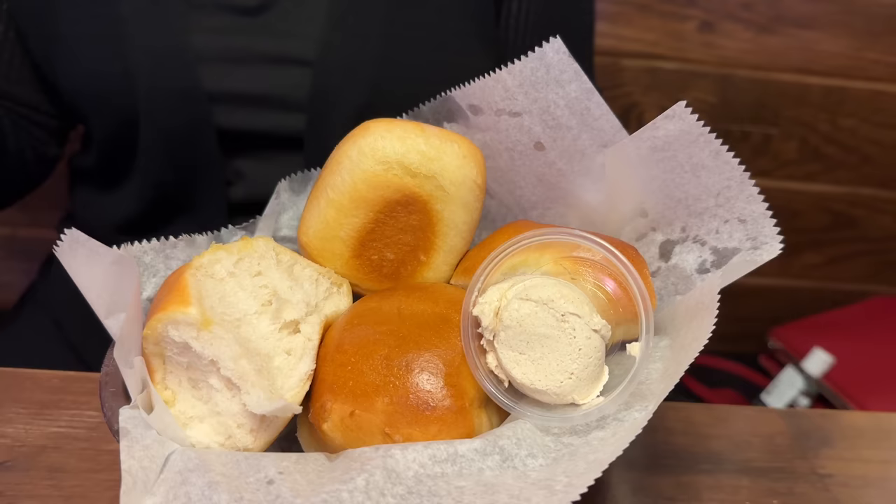Another thing that a lot of you brought up in the comments is the bread — the rolls here at Texas Roadhouse. Here are ours, and they were available right at the entrance. Our hostess just picked them up and walked us to our table with the rolls in hand. Now we have the fresh baked bread with the honey cinnamon butter. It feels soft and warm. I'm going to try it plain — it is pillowy, got a bit of chew, but super soft and a little bit sweet. Let's try the honey cinnamon butter. I definitely get more cinnamon than honey, but it's good.